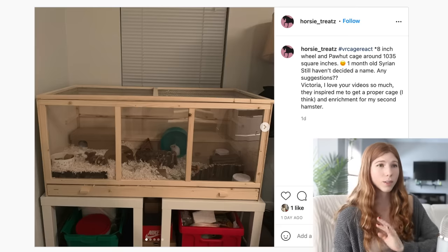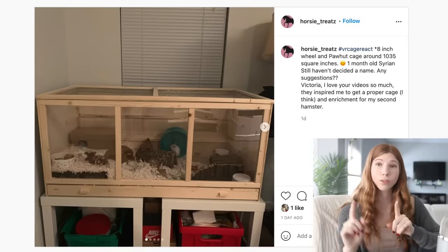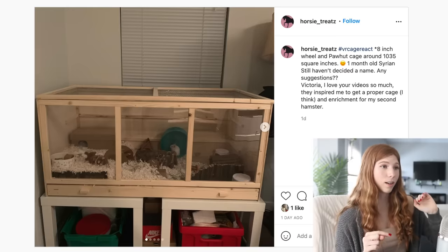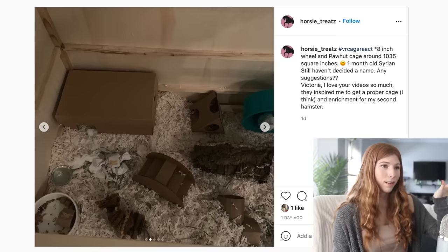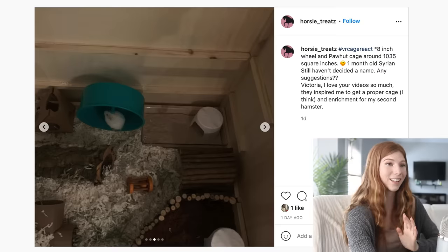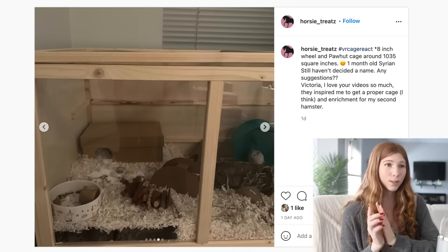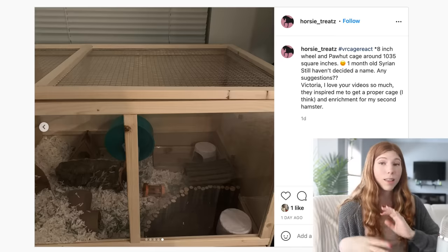This next enclosure is the Pahut enclosure with 1,035 square inches of floor space. They went ahead and removed the two levels, which is great because then you can put bigger items in there. Since you did remove those, I would honestly recommend putting a lot more bedding — you could probably go up to like the second notch in the wood. You could put your sand bath on some dowels so you don't have to worry about it crushing a hamster if they decide to burrow. Your hamster is so cute sitting on the wheel, but they are a Syrian hamster so an 8 inch wheel is often too small — aim for a 10 to 12 inch wheel.